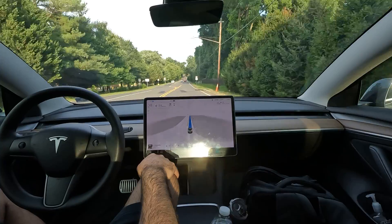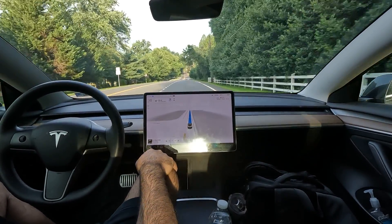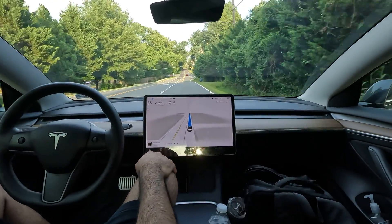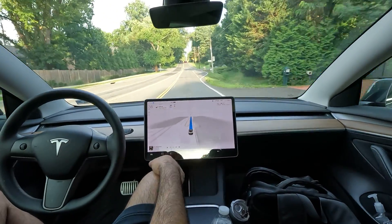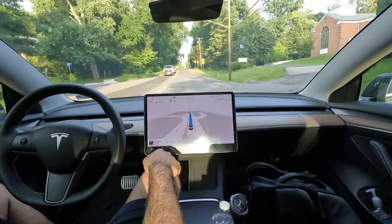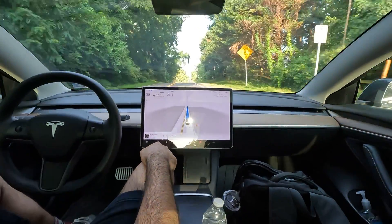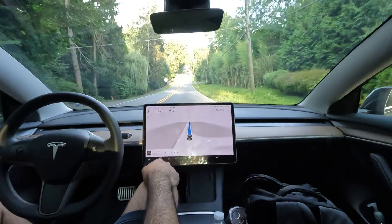Elon Musk says it's going to be as good as a human driver by the end of this year. I think it's already there. I hate to say it, but I think it may drive better than some people I know. It's getting to a point where it's sometimes even better than me — and I don't want to credit myself as the best driver.